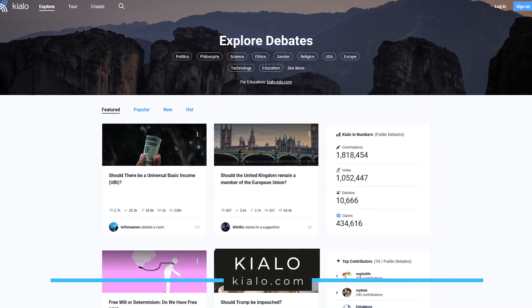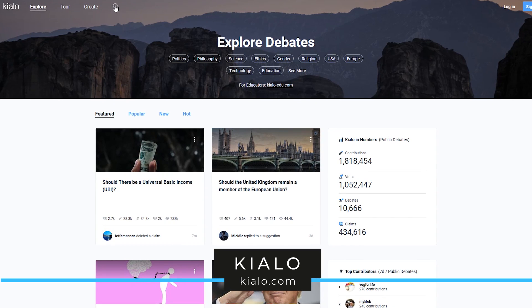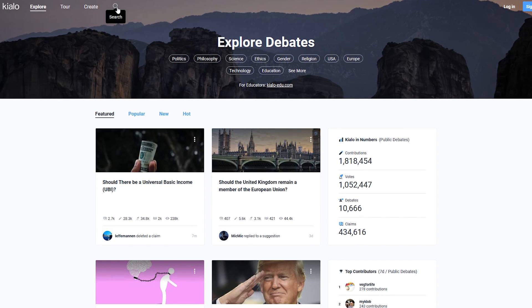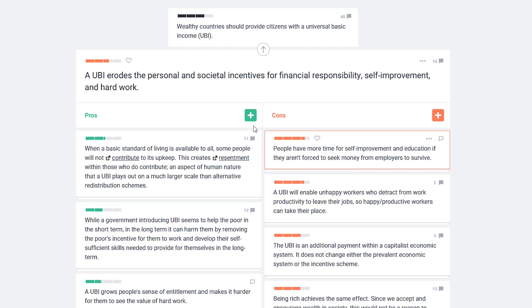Kialo describes themselves as a platform for rational debates, empowering reason through friendly and open discussion. If you're looking for a specific topic, you can do a search at the top or select one of the debates listed on their homepage. You'll see a list of arguments on both sides, making it easier to weigh the pros and cons. If you want to dive deeper into an argument, click on it. To add your own argument to the debate, click the plus on the appropriate side.